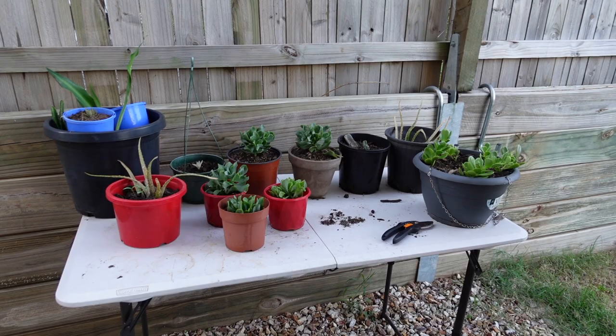So there you have it guys — the tour of my indoor plants and backyard plants. I hope you learned something! Let me know what other plant topics or plants you want me to feature next time. Please don't forget to like, subscribe, and comment on my video — I want to connect with you. See you in my next videos, bye!